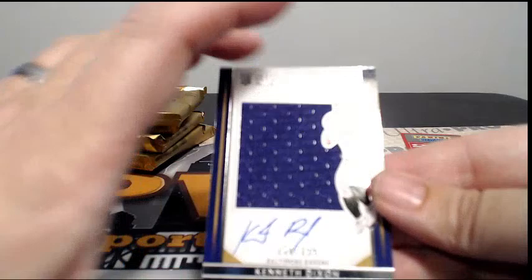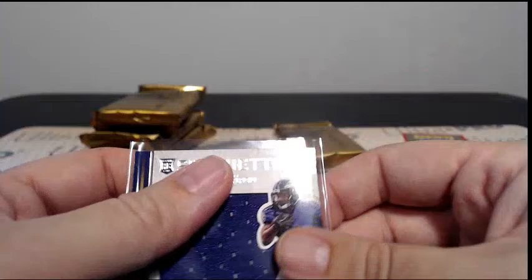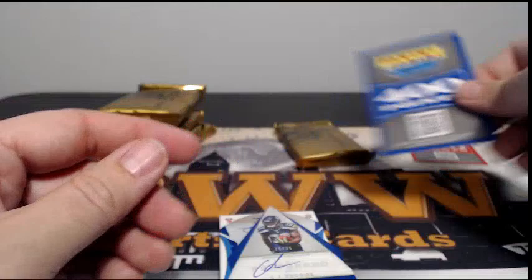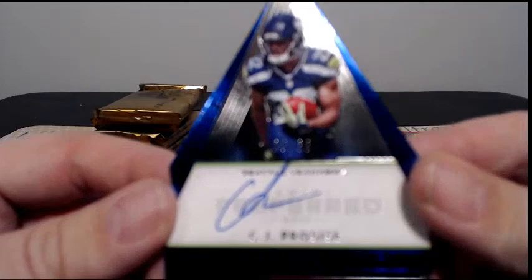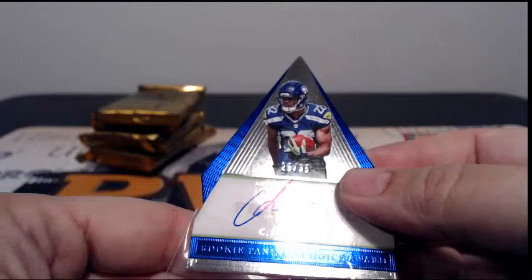First up, another Kenneth Dixon, 150 out of 199 with the Baltimore Ravens — Silhouettes, Rookie auto. Ken D, nice hit there. We have 400 points, we'll random that one off as well. For Seattle, CJ Procise, 25 out of 35. Tony W, coming to you again, nice hit for you.